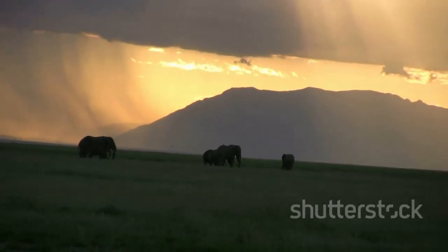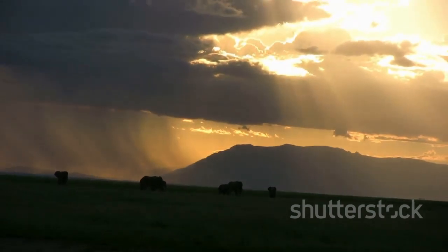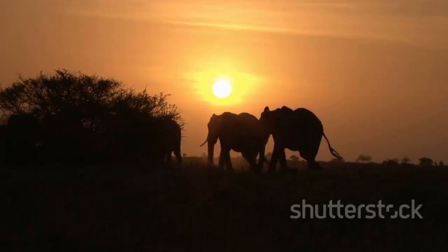So, next time you think of Africa, remember its gentle giants and maybe, just maybe, dream about a wild adventure of your own. Thanks for exploring with me. See you on the next adventure!